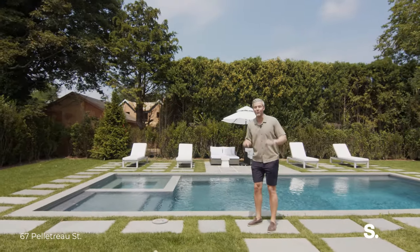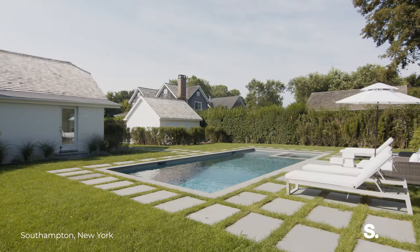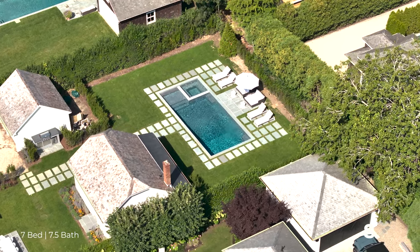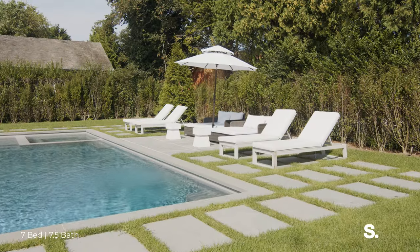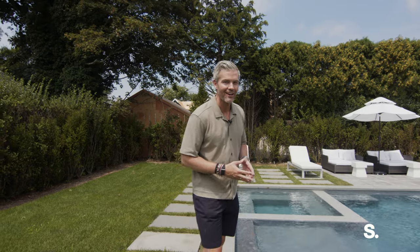This is where I want to be right now. It is a beautiful summer day. The pool is now ready — it's a gorgeous gunite pool, a built-in hot tub, amazing, amazing space. And it really completes the offering. This is 67 Pelletro Street in Southampton Village, now listed with Serhant Hamptons with Jack Richardson. I'm Ryan Serhant. Thank you so much for watching.